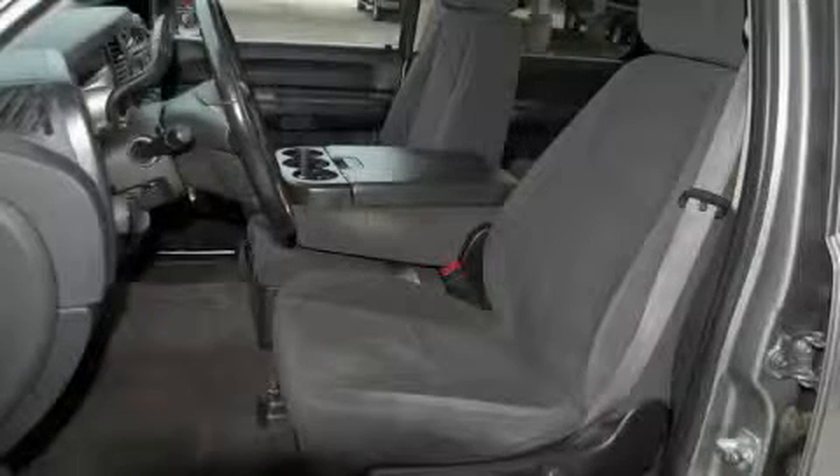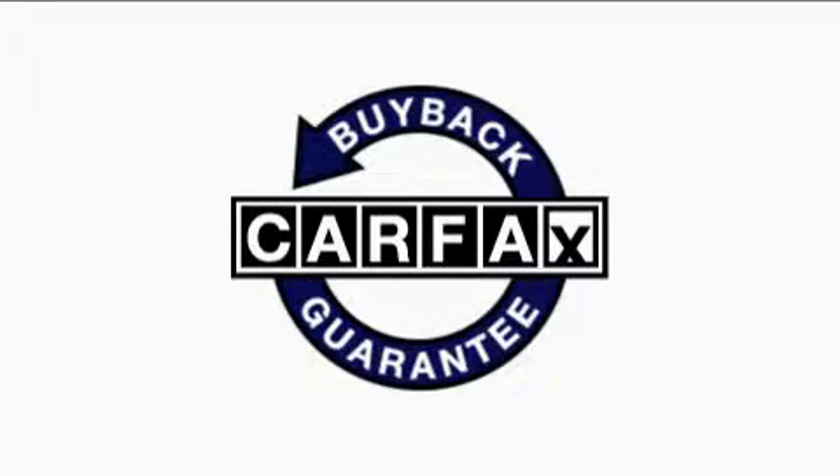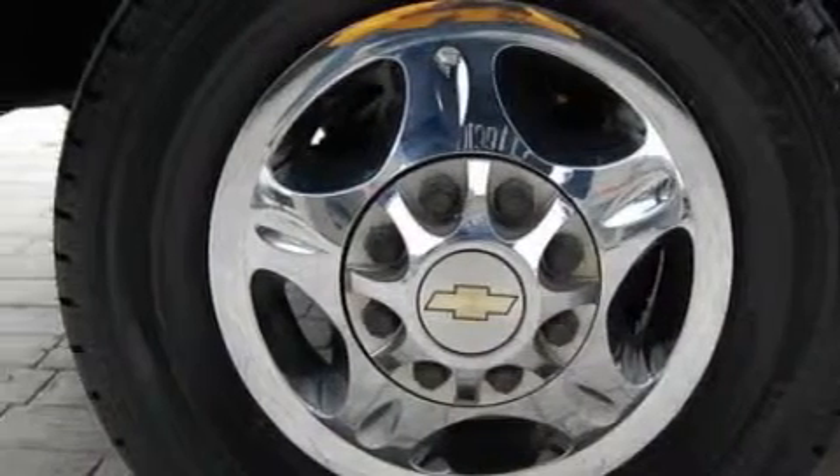The steadfast eight-cylinder turbocharged engine connected to a smooth shifting automatic transmission has the torque and power that you need to get the job done. Not to mention that this Chevrolet qualifies for the Carfax buyback guarantee. Call now to find out how you can own this breathtaking truck.